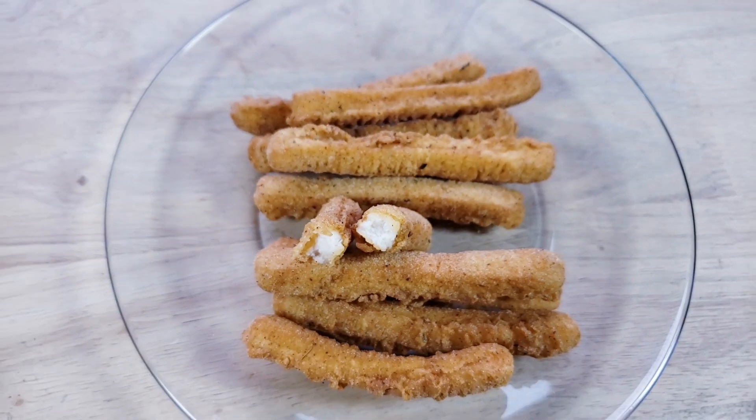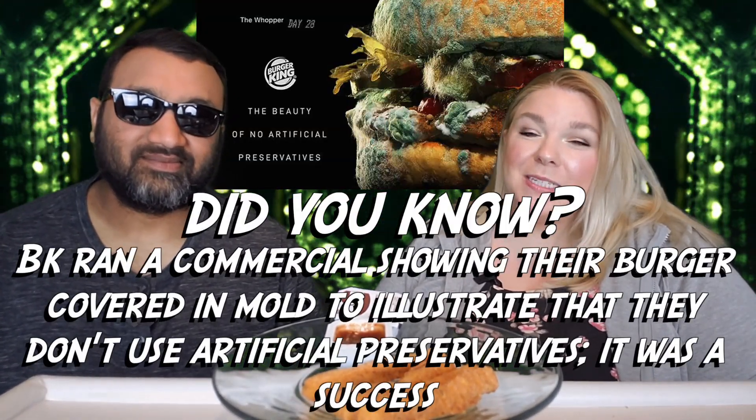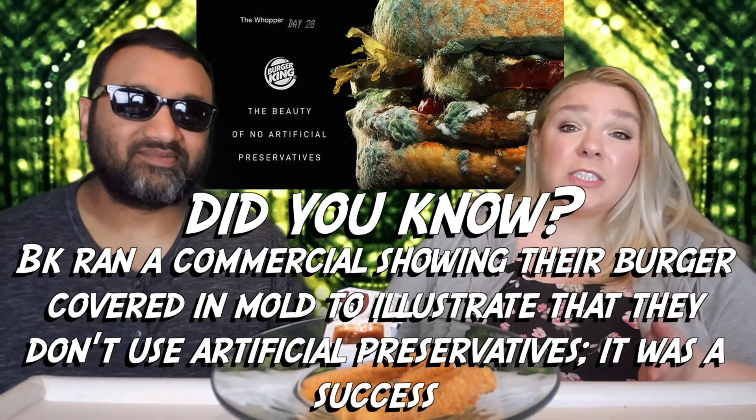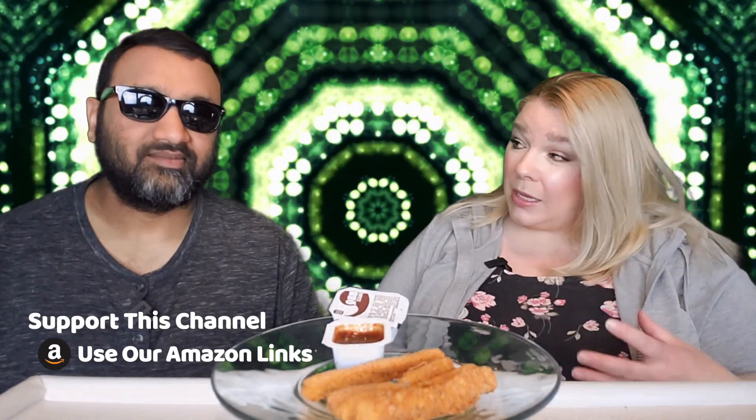I blame them. I'm still holding a grudge about the food poisoning. Whenever we review Burger King on Fast Food Fridays we are truly taking one for the team, so please support the channel in any way that you can. For me, it's not bad if someone offers you one or two, but I just wouldn't go out of my way to get them. Thumbs down.